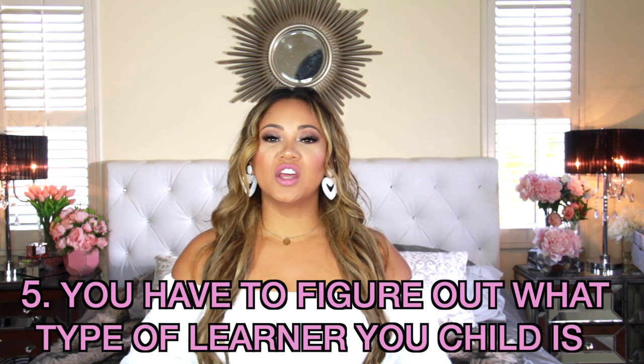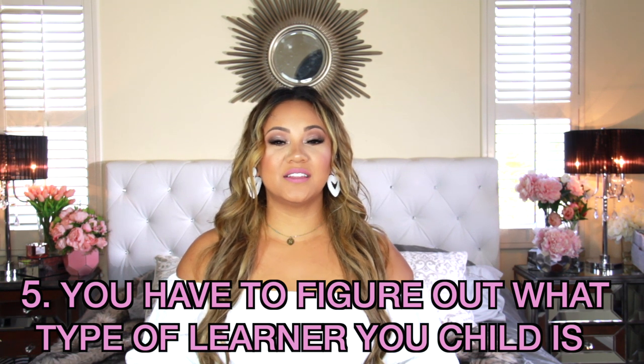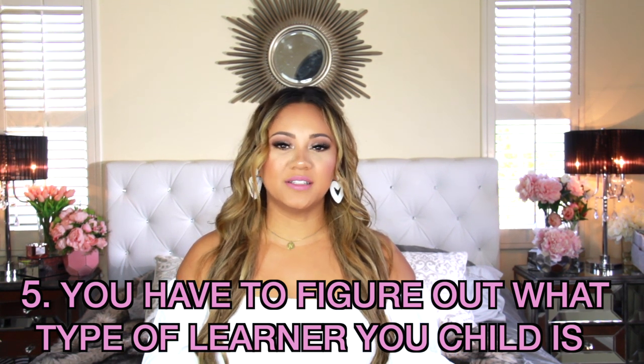Tip number five: figure out what type of learner your child is. There are so many different tests and things you can do online. Are they auditory? Are they hands-on? Do they have to write things out to absorb the information? It's great to know so you can determine your teaching approach and how they're going to absorb information the best. That leads me into tip number six.